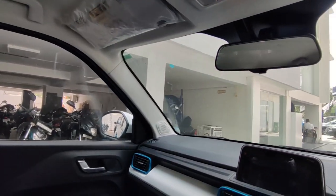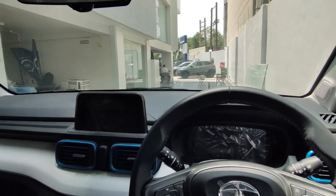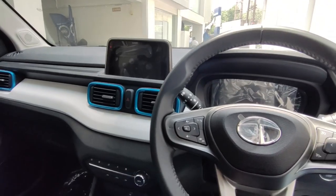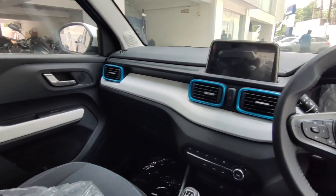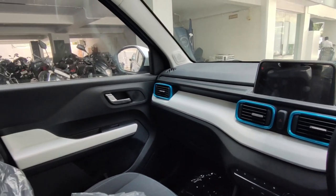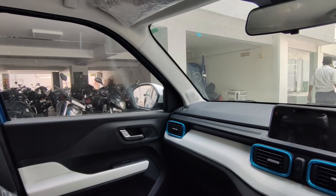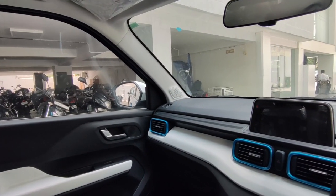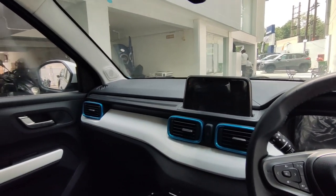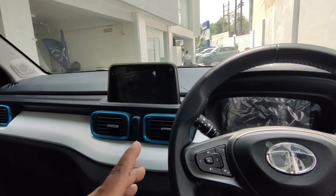Talking about engine specifications, there is a 1.2-litre Revotron engine — the same engine seen in the Tiago — generating 86 bhp and 115 Nm of torque. The car is very stable in both city and highway driving, giving you confidence on the highway. The claimed mileage is 18 kmpl, but from personal experience, you can expect 12–15 kmpl in the city and around 20 kmpl on the highway.